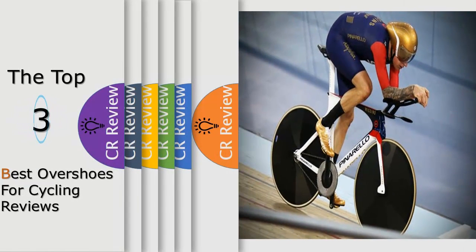Hello viewers, we have brought to you the top 3 best cycling shoes for cycling, reviewed by Products Review.